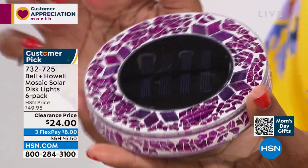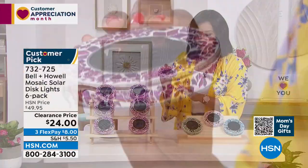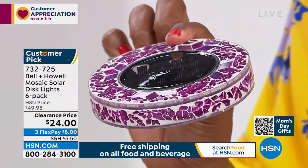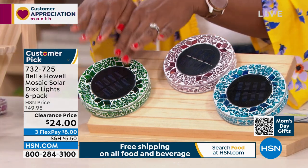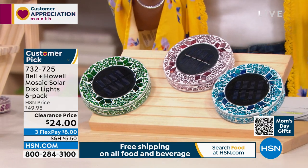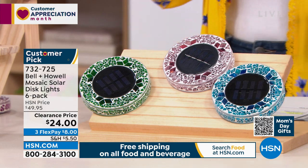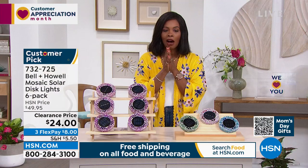Let me show you all of the colors. I'm holding it in pink — it's a little more on the orchid pinky-purple side. We also have it in forest — that's the green color, which would look great if you want it to blend in with the grass. We've got it in tan and also in blue. Blue is most limited. You're getting six of them for half price — actually better than half price — here on FlexPay at $8 to get home.